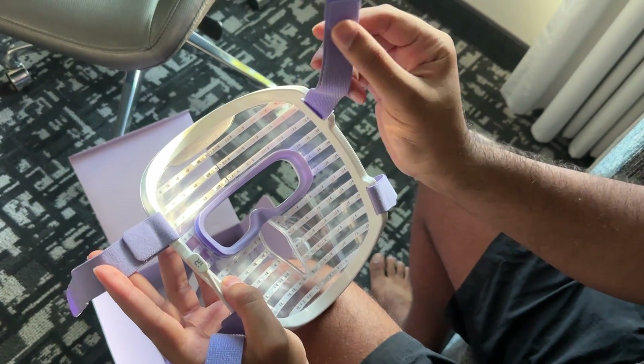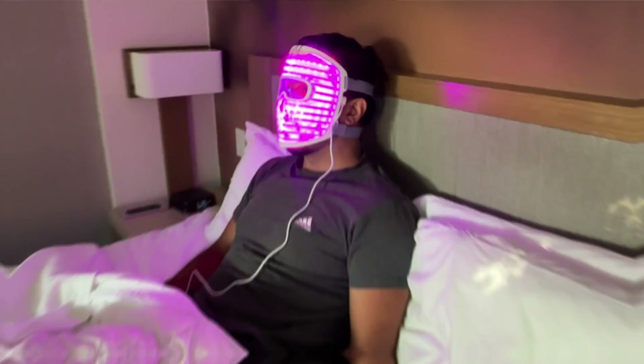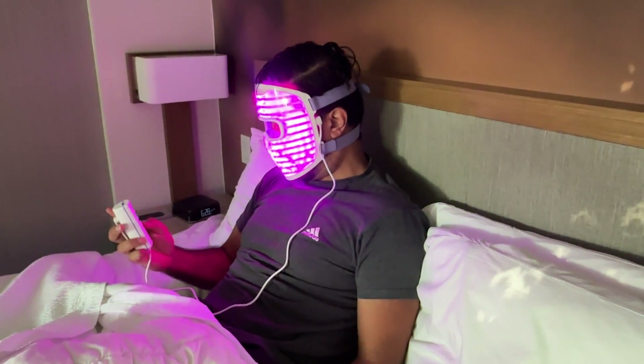A lot of devices have reviews where customers aren't happy with the comfort and fit, but this LED face mask is different. It comes with an easy adjustable strap design, giving you a secure fit and coverage for most face shapes. What I like most is the eye region — my eyes don't feel squished and I don't feel like the lights are blinding me. I can actually use it around the house and move around comfortably, and it comes with a portable battery pack that makes it even more convenient.